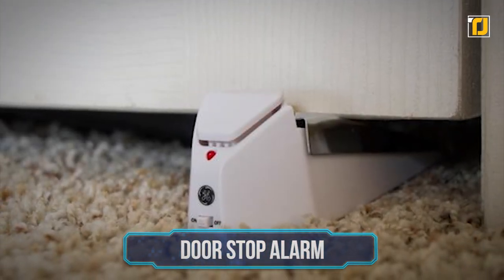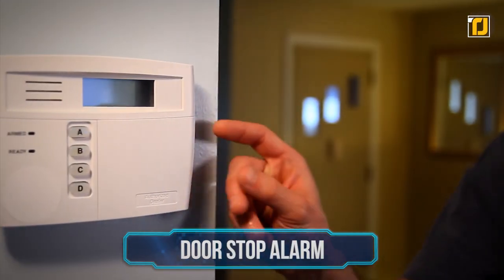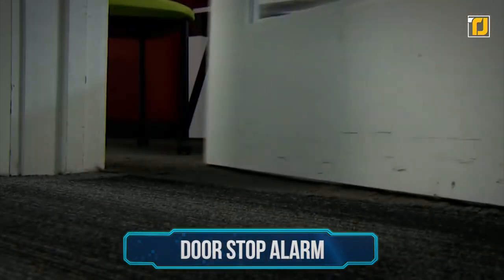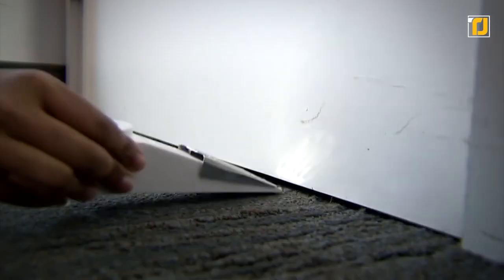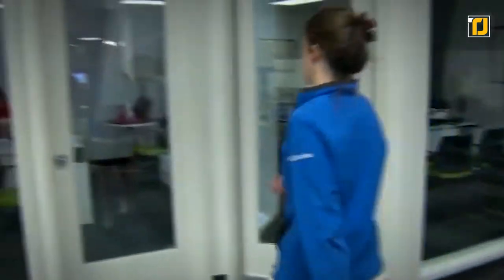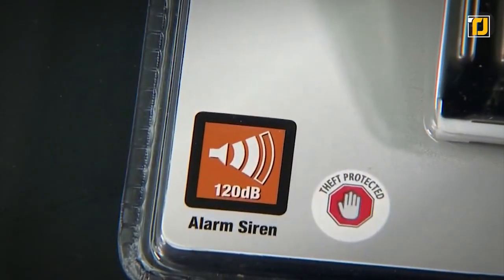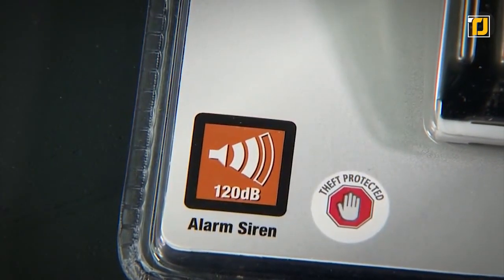Number 9: Door Stop Alarm. Securing rooms from unauthorized entry couldn't be easier. The door stop alarm requires no wires or complicated installation and is powered by a single 9-volt battery. Simply place the pressure-sensitive alarm at the base of any door, and the device will emit a powerful 120 decibel alarm sound when the door is opened.